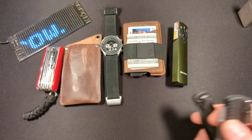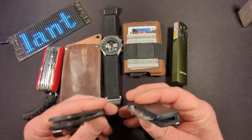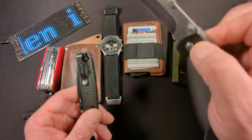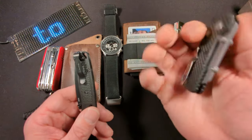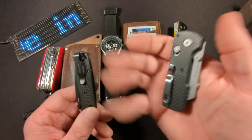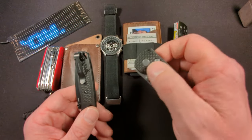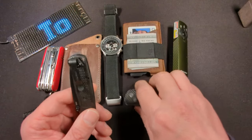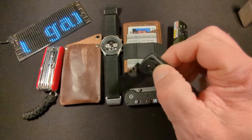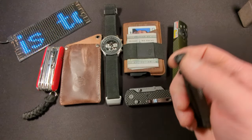When carrying a multi-tool, I don't typically use the knife on it — I prefer a dedicated knife. Over the past week or two I've been switching between two: the Olight Arkfeld UI utility knife with a crossbar lock, which is very capable and impressive, and the Benchmade Mini Bugout, a newer addition to my collection that I'm enjoying carrying as well.